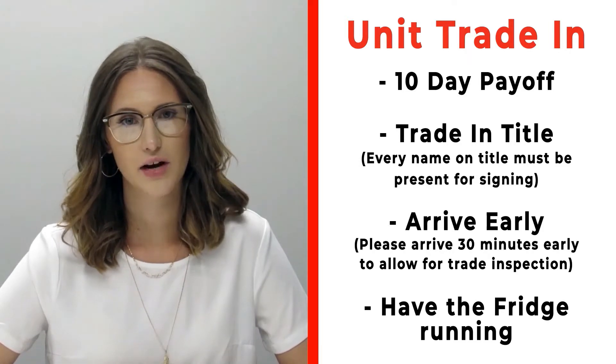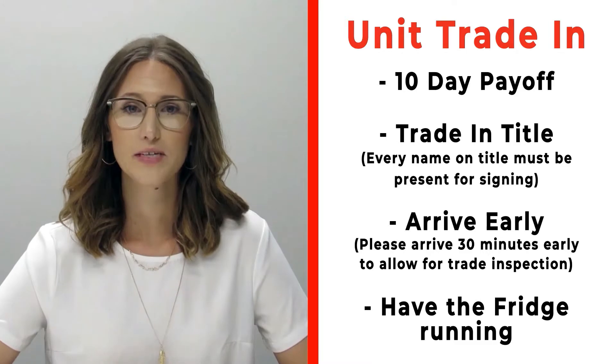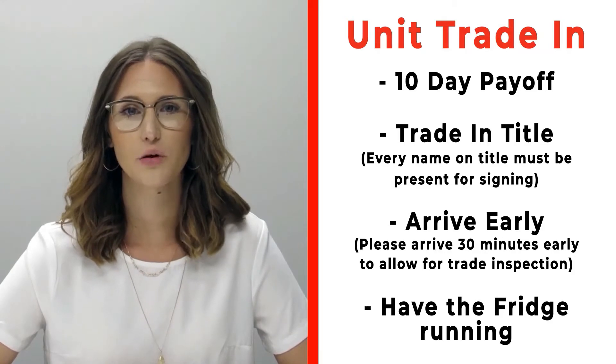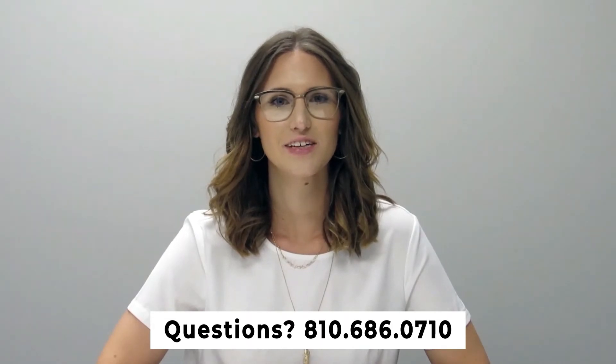If you have a trade-in, please make sure that you bring your 10-day payoff as well as your title, and all persons who will be listed on the title of that trade. Arrive 30 minutes early before your appointment time so we can properly inspect your unit. Make sure the fridge is on and running prior to arrival. If you have any questions, feel free to give us a call at 810-686-0710.